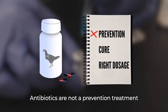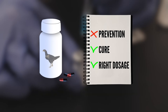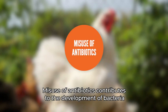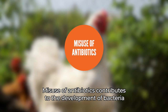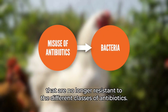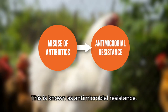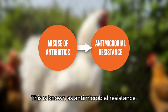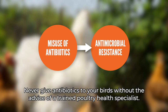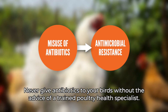Antibiotics are not a prevention treatment and should only be given when necessary and at exactly the right dosage. Misuse of antibiotics contributes to the development of bacteria that are no longer susceptible to the different classes of antibiotics. This is known as antimicrobial resistance. Never give antibiotics to your birds without the advice of a trained poultry health specialist.